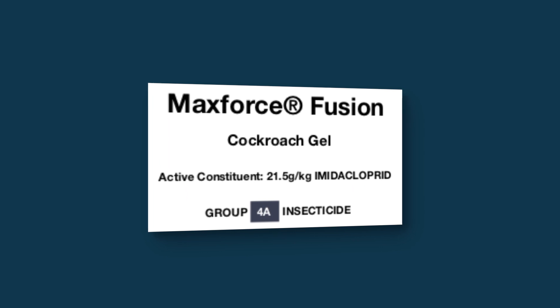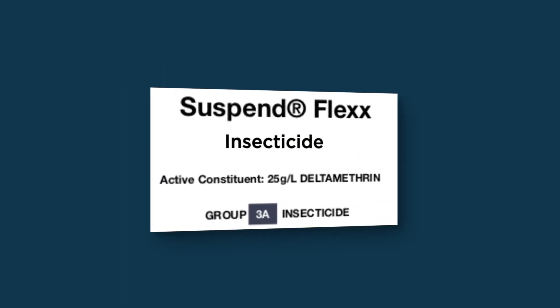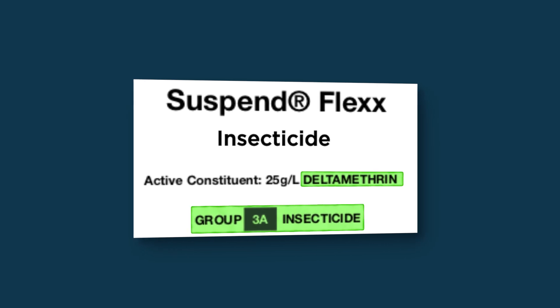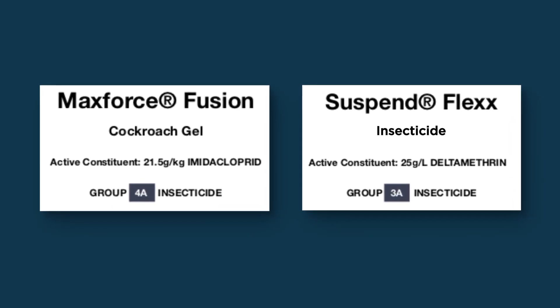The active constituent in MaxForce Fusion is imidacloprid — it's a Group 4A insecticide. The active constituent in Suspend Flex is deltamethrin, which belongs to the Group 3A insecticide group. So it is an excellent liquid treatment partner for MaxForce Fusion cockroach gel.